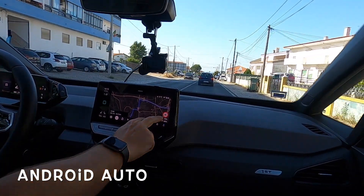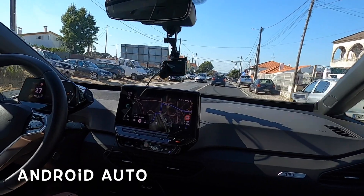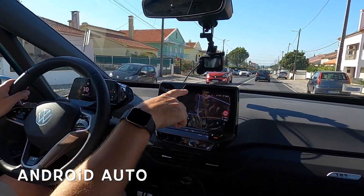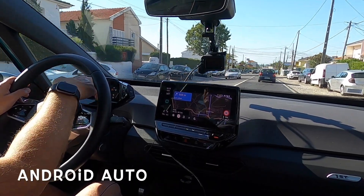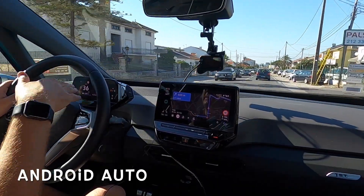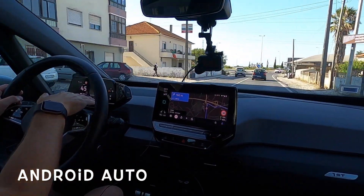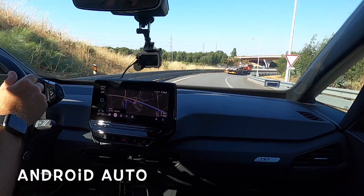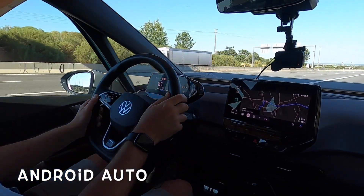There's the speed limit showing 60 kilometers an hour. Look at this - it's actually showing me the directions on this small screen here on the dashboard! So Android Auto is working with this mapping system, because before this would only work with the ID.3's own mapping. I can see exactly my directions here without looking over at the main screen. In 100 meters keep right at the fork - that's correct. In terms of fluidity of navigation it seems to be working fine and fluid.